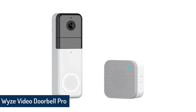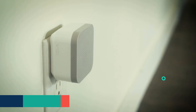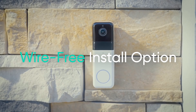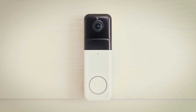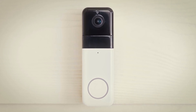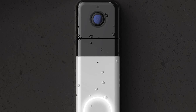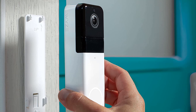Wyze Video Doorbell Pro. Wyze has a fantastic wireless video doorbell for $100, and you can sometimes find it for less. The Video Doorbell Pro has a tall and wide 1:1 aspect ratio with 1440x1440 pixel resolution. It has everything else you'd expect a video doorbell in 2022 to have: two-way talk, live streaming, smart alerts, and so on. Wyze even comes with a plug-in chime so you don't have to wire it or rely on app notifications. In short, this thing is a pretty unbeatable deal.